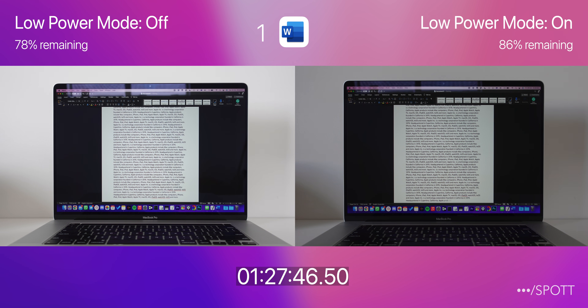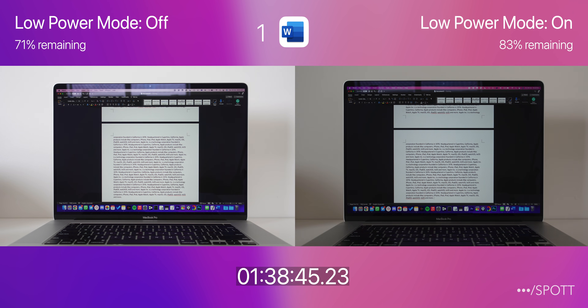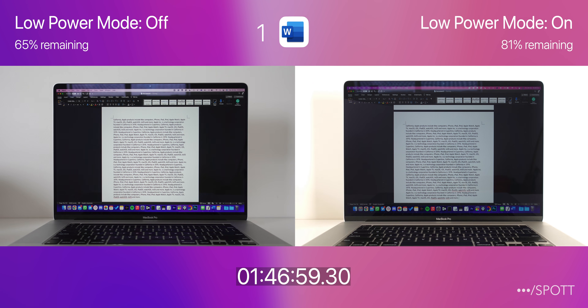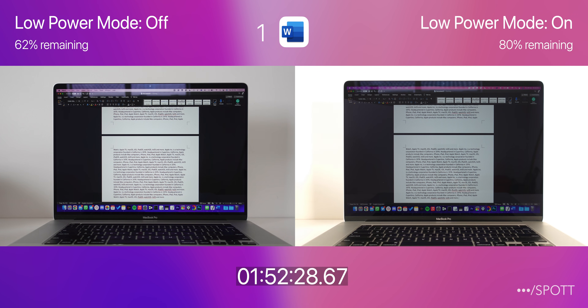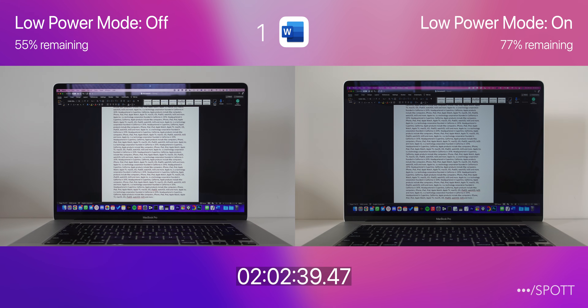Reaching an hour and a half, the MacBook Pro with low power mode on now has 11% more, with a total drain of 17% compared to 28%. This also shows how efficient the Apple M1 chips are, with the MacBook Air from the last battery test still having around 92% at around this time.